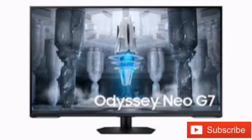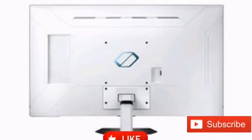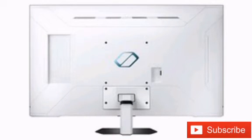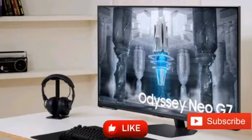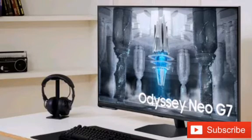One of the selling points for Mini LED displays is the superior brightness over any other existing technology. The Odyssey Neo G7 comes with VESA DisplayHDR 600 and HDR10 Plus certificates in this sense, yet the press release mentions the typical brightness is 400 nits.